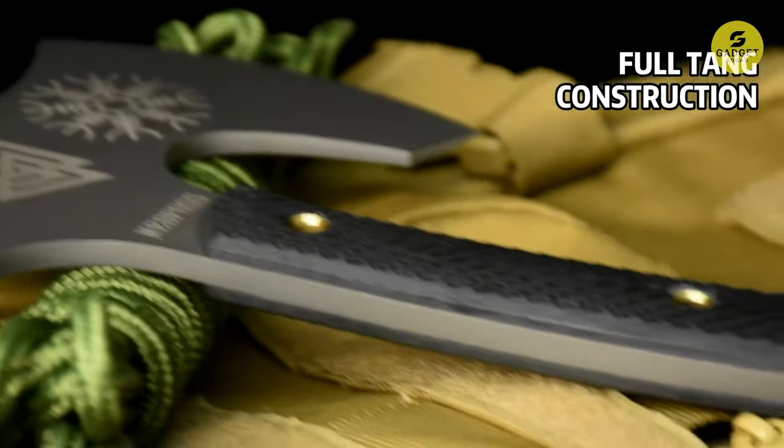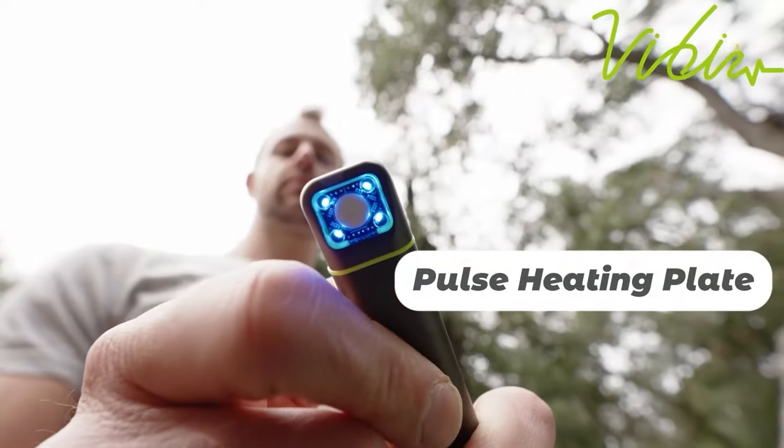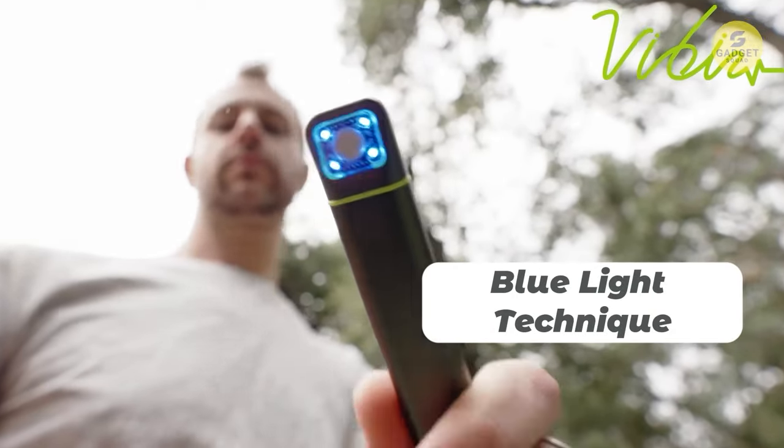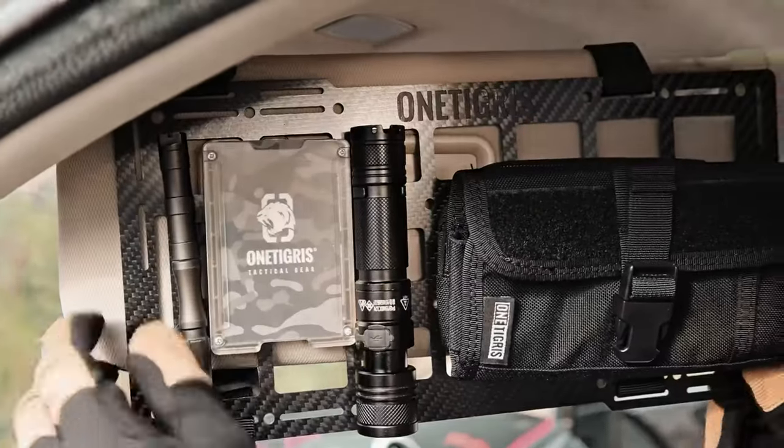Survivalists and tech enthusiasts gather around. We're venturing into the realm of cutting-edge survival gear available on Amazon. These gadgets aren't just tools — they're a blend of technology and resilience. So let's dive in.